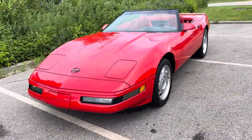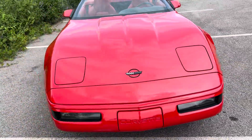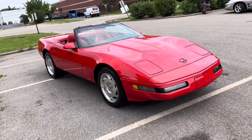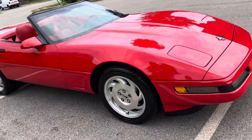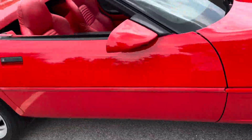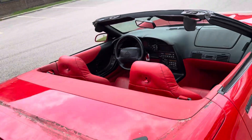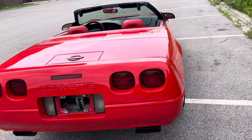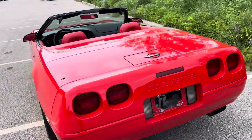Or visit mgmclassiccars.com to view photos and details on this gorgeous Corvette and all of our other inventory. We have special financing available for our classic cars. Shipping all over the United States. Bonded and insured. Our business hours are Monday through Friday, 9 a.m. to 5 p.m., Saturday 10 a.m. to 2 p.m., all by appointment only.